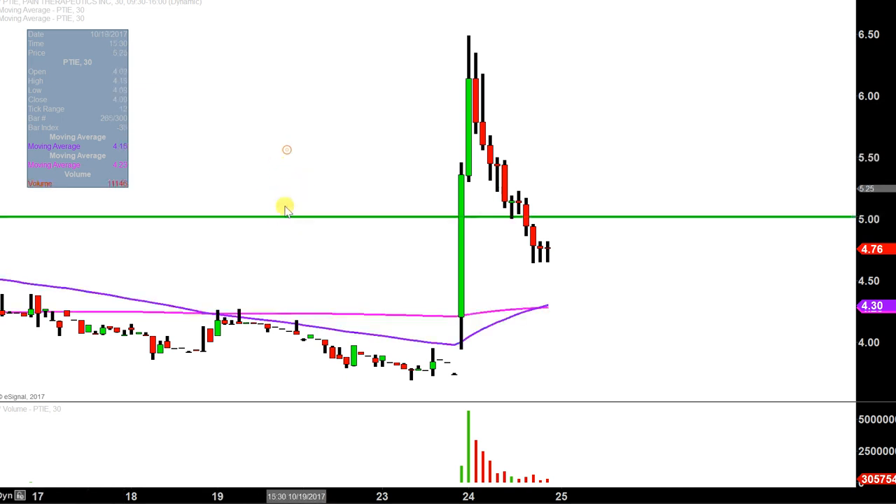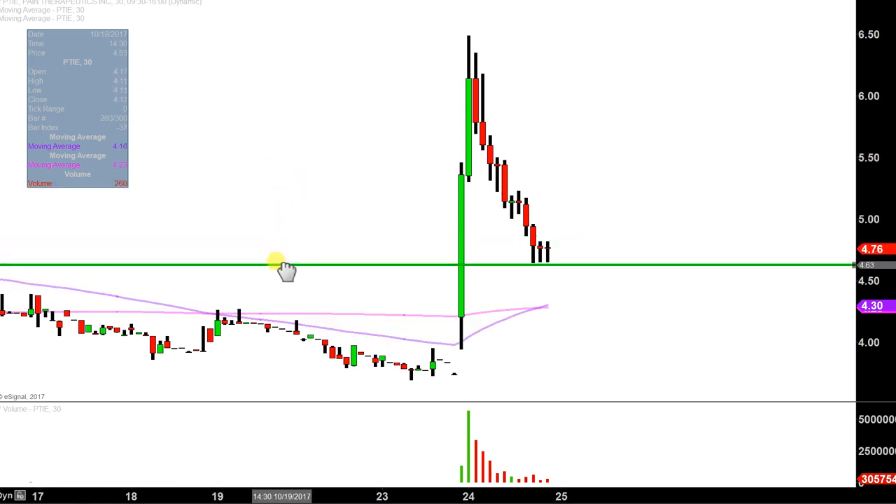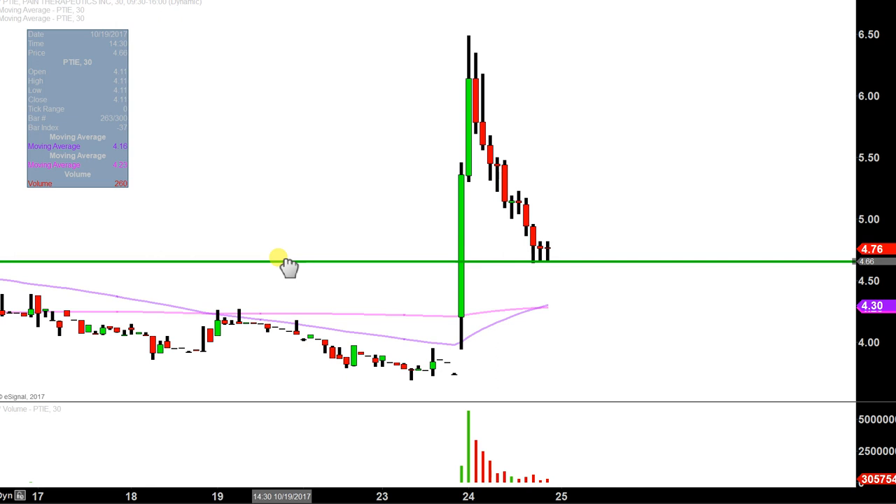So let's map out a couple levels of support. The first level is what I would call the ideal level, and that's right here at the $4.65 mark. You can see several times this afternoon the bears tried to press down through that level, but to give the bulls credit, they did finally seem to stabilize the price there and build a good solid fortress that just didn't let the bears get through. So $4.65 is definitely that ideal area of support.